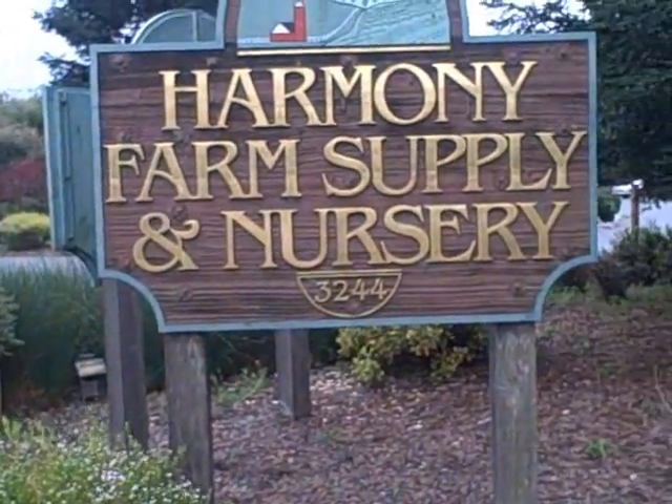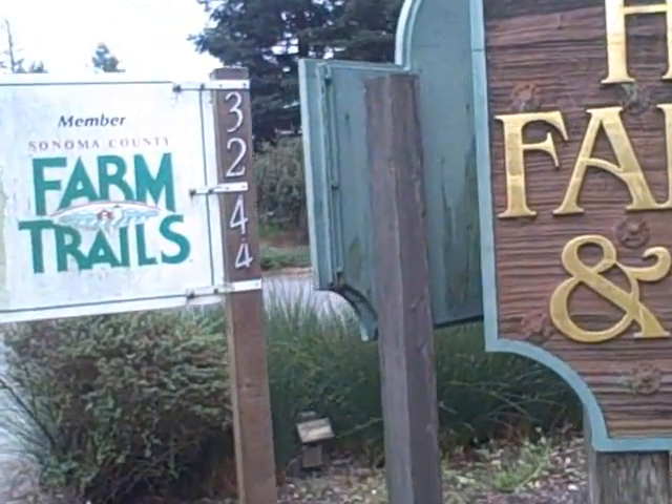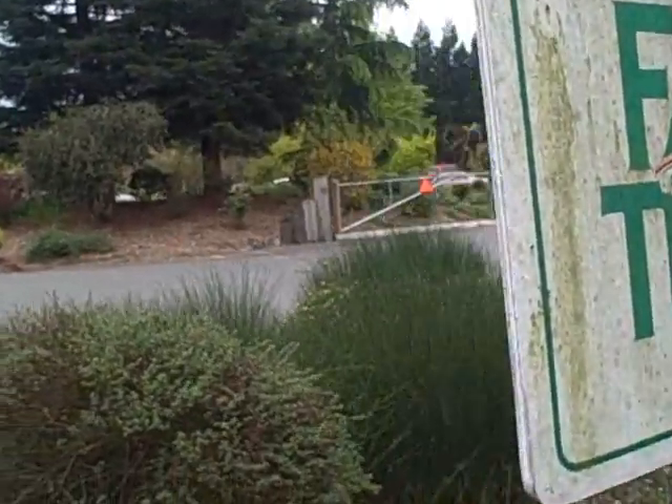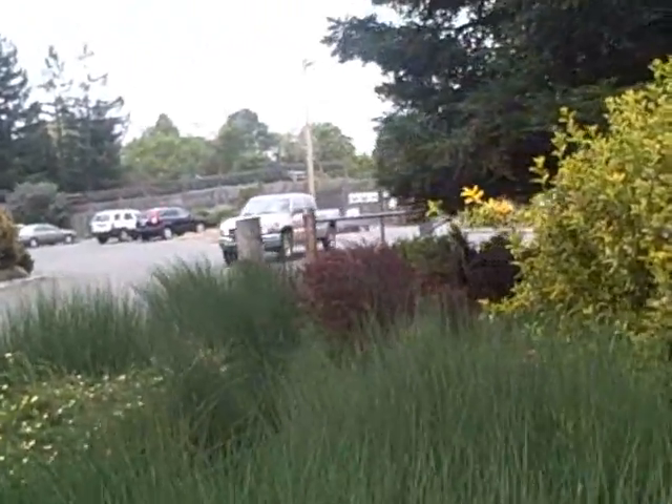It's a great place — I've been shopping here for years and I want to share it with my viewers in the bay area and beyond. So let's go inside and check out what they have growing in the nursery and in the farm supply store.